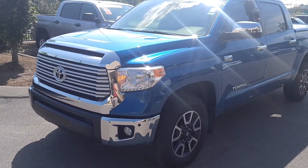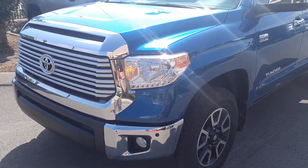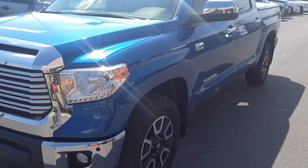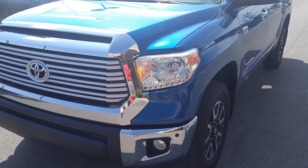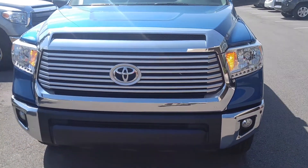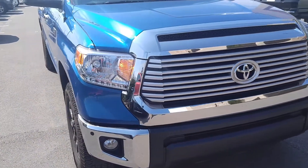Automatic headlamps is going to be one of your main features if you cannot get into the SR5 model on the Tundra. You have front and rear parking sonar beepers all around the vehicle, as well as rear view camera, blind spot monitor, auto dimming rear view mirror, and a massive sunroof — all in beautiful blazing blue pearl.